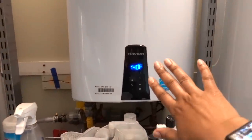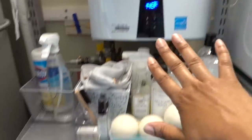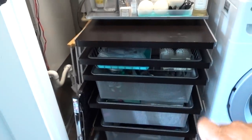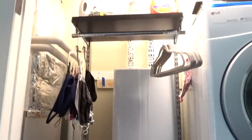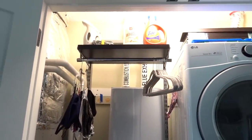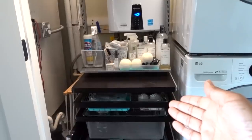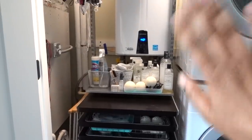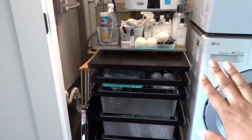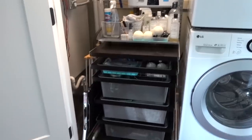Behind the freestanding unit is actually our water heater, and as you can see we can still access it if we need to — there are some switches back there. I can either remove a bunch of drawers or just move the whole unit out of the way. As an ex-Container Store employee, I'll tell you they don't recommend having the alpha freestanding unit right up against a wall, but as long as you have stuff in it, it's very stable — it's not gonna fall over.